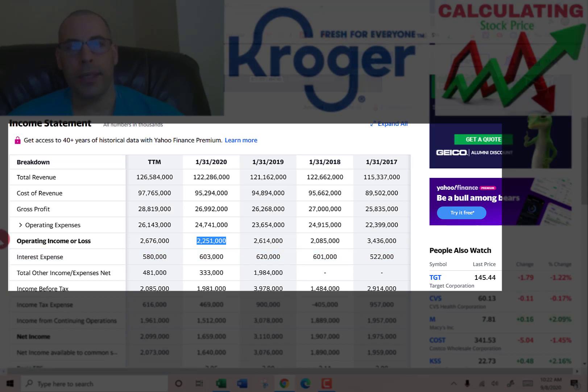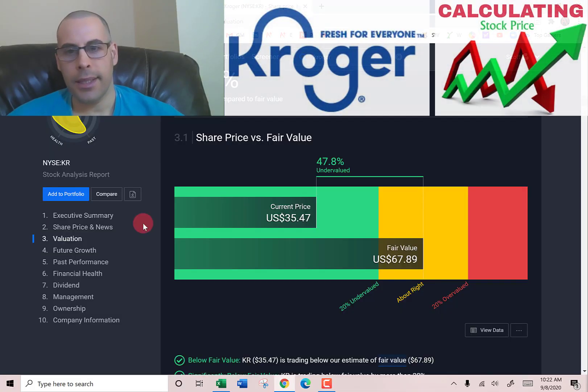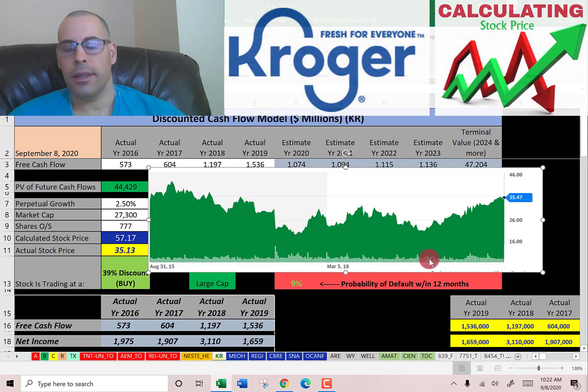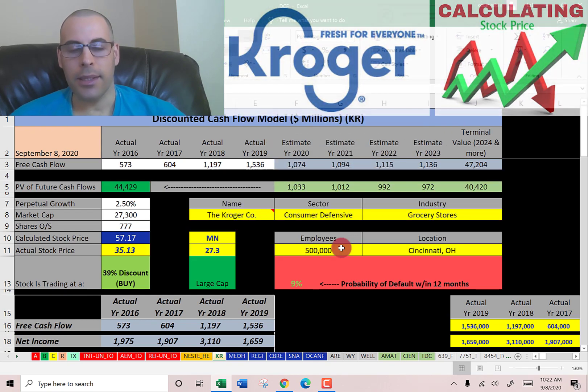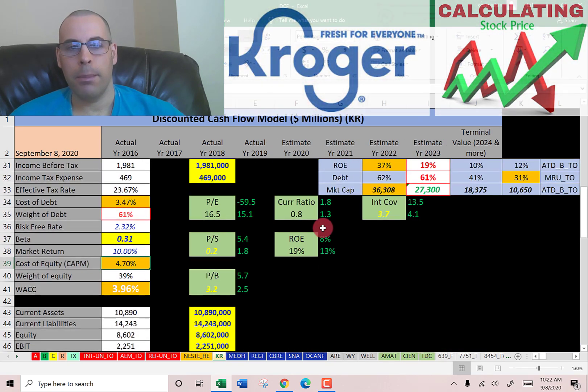Simply Wall Street says $68, so they're saying it's even more undervalued. Looking at where the stock has been trading, as expected, coronavirus has helped this stock because a lot of people were going to grocery stores and buying everything off the shelves. Let's now look at the financial ratios.